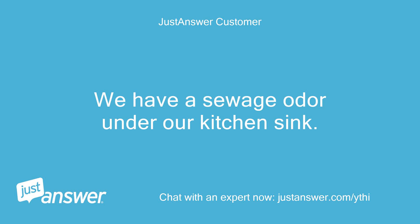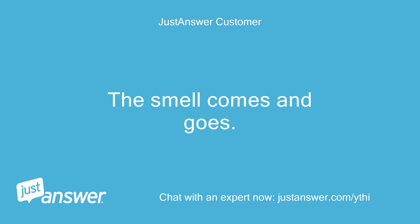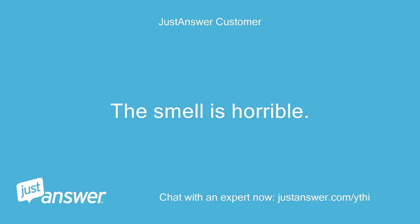We have a sewage odor under our kitchen sink. There are no leaks or anything wet in the cabinet. The sink from the top does not smell. The smell comes and goes. We have a dishwasher and garbage disposal but there's no association to when it smells and when we use those. I've tried running water down the sink thinking the trap may need water but that does not correct the problem. The smell is horrible.